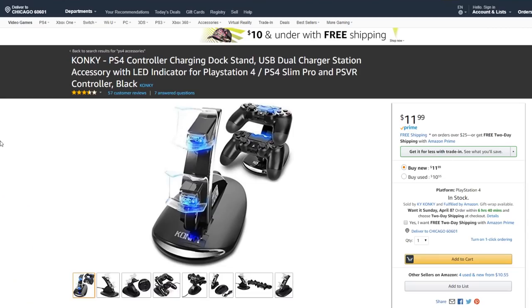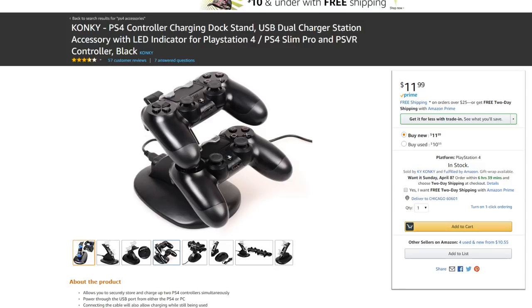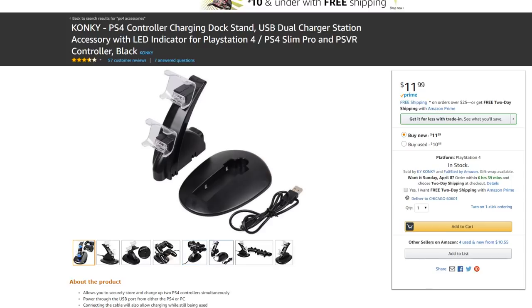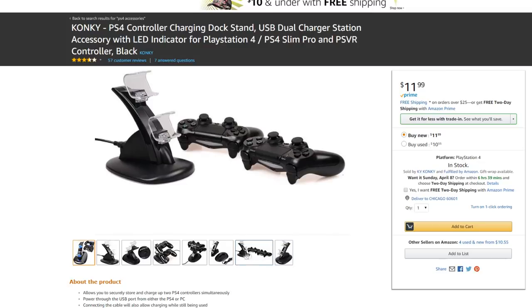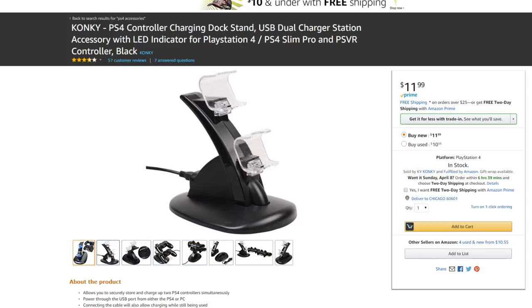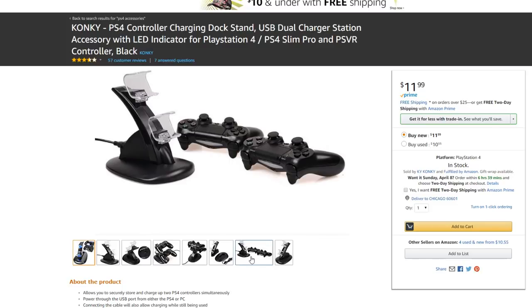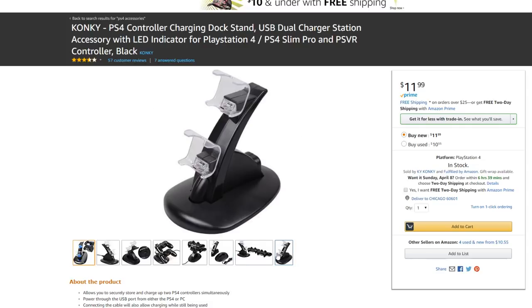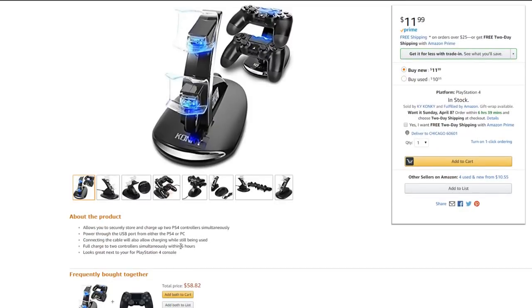The PS4 controller charging dock stand — it has LED lights, that's fancy. So it charges two PS4 controllers at once. It hooks up to your PS4, so it doesn't need a wall outlet — you just plug it into your PS4 and it'll charge your controllers. It makes everything look organized. I like those LED lights. $12 — that's pretty cheap to charge two controllers and keep everything nice and neat. It charges within six hours full, and they both charge at the same time.